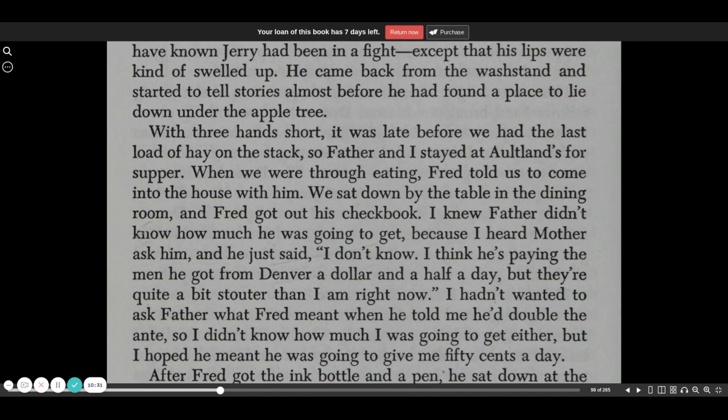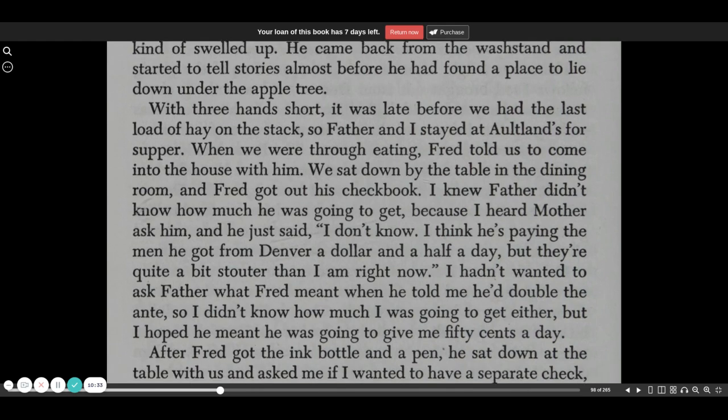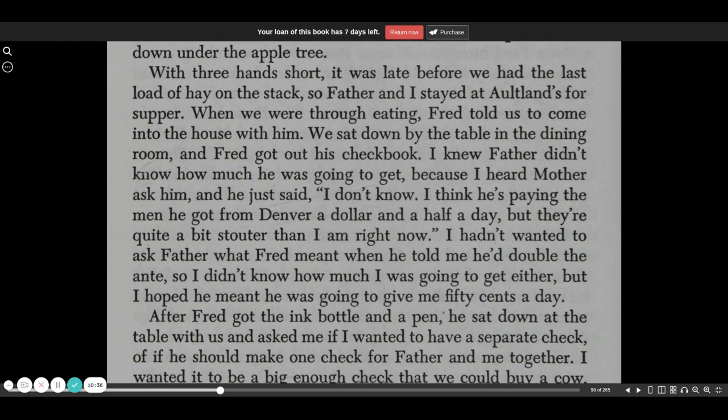With three hands short, it was late before we had the last load of hay on the stack, so Father and I stayed at Altland's for supper.